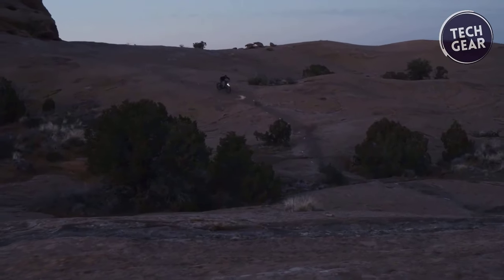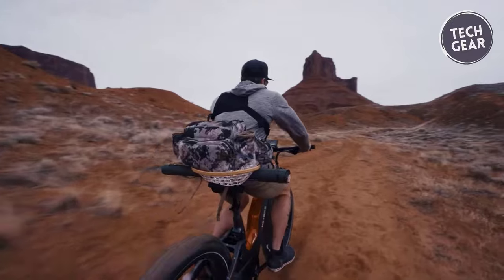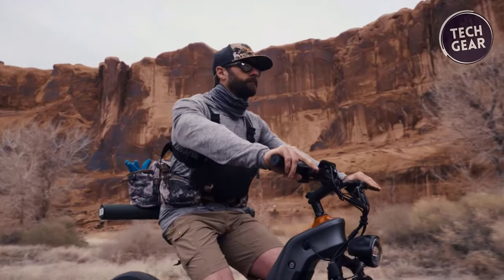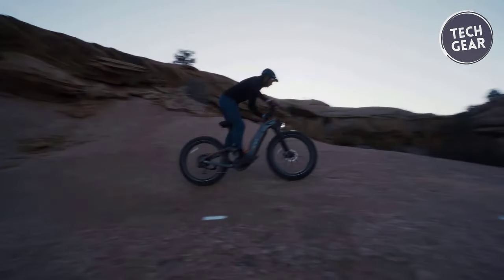Whether you're conquering steep slopes or rugged trails, this powerhouse motor ensures every ride is an exhilarating adventure. What sets the Hero apart is its intuitive torque sensor, which learns and adjusts to your pedaling style, providing seamless automatic gear shifts for a smooth and balanced journey.